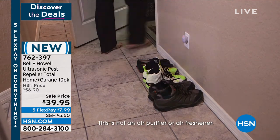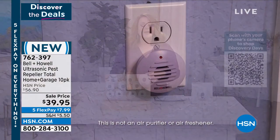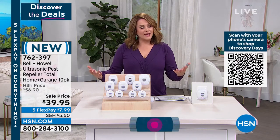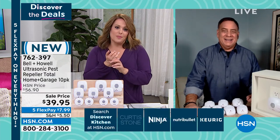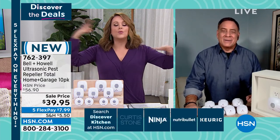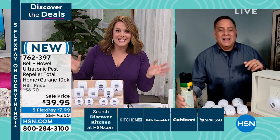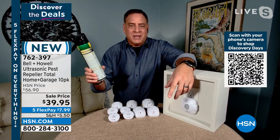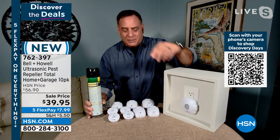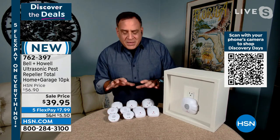Property managers and landlords love it too. Guest Lou Caputo joins to explain: nobody has to know your business because these units look inconspicuous — no cans of spray lying around signaling a pest problem. Unlike sprays you'd see and immediately associate with an infestation, these just sit plugged in. And this is independently third-party tested — clinically shown to work. You walk into someone's house, see these plugged in, and you'd never even know they're there.